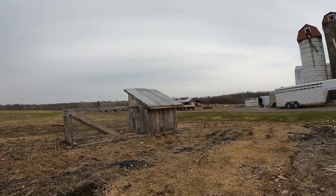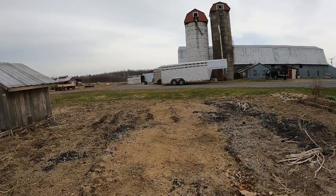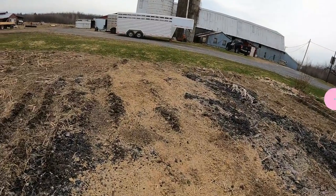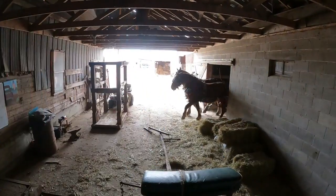Jim is going to put a couple loads of manure where there isn't any yet. As you can see, he did deposit some here last fall and the chickens have spread it out all over the place.